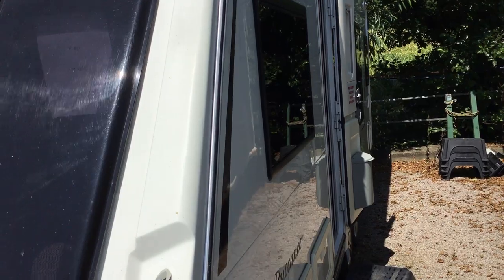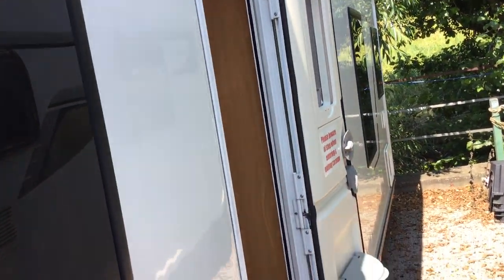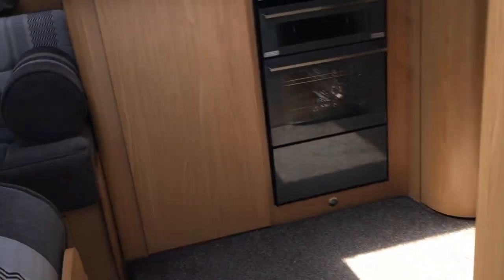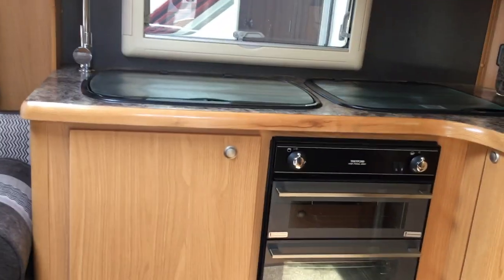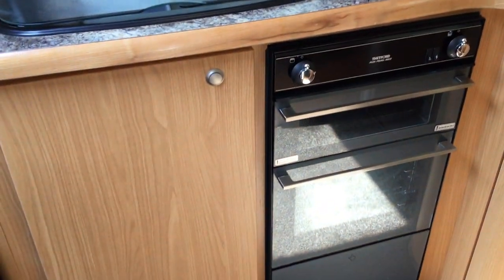As you can see, it's a large caravan — it's two tonne in weight, so big twin axle. Going inside, it's got a full oven and grill there, and a sink with mixer tap.